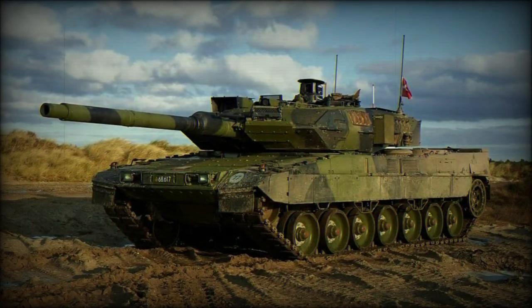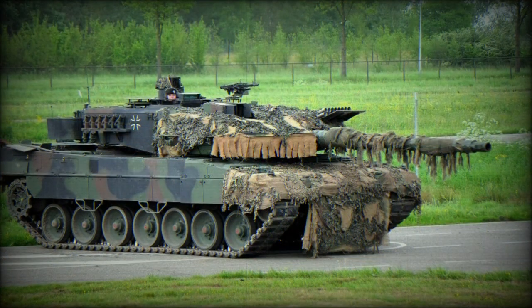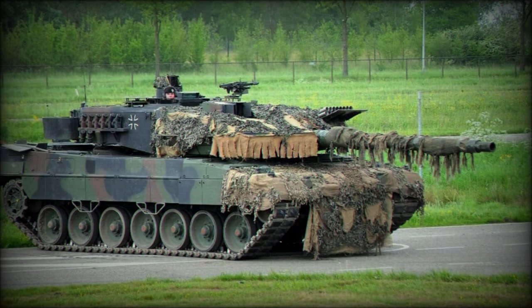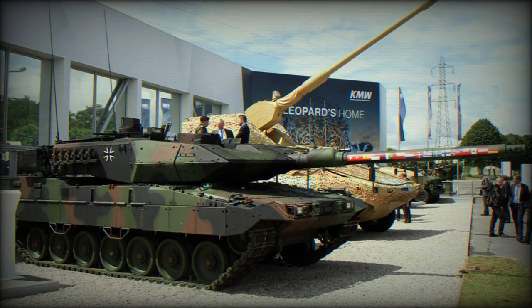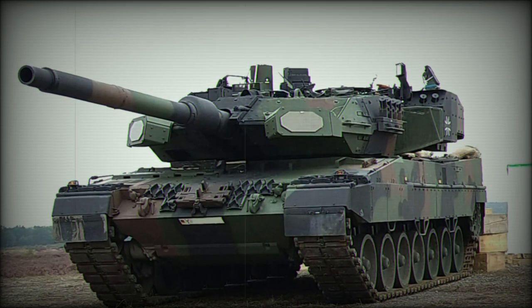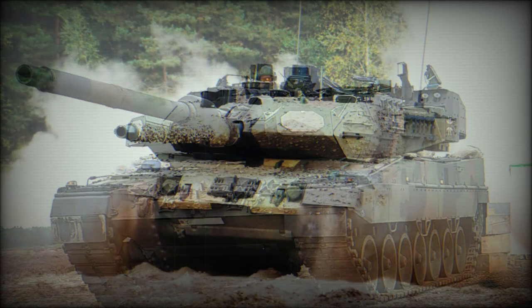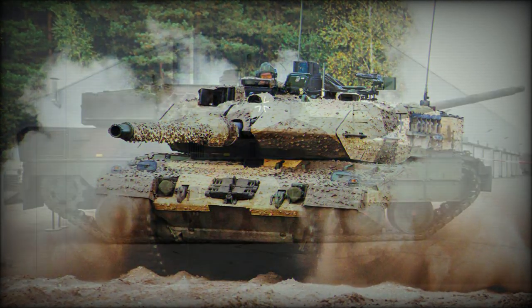Initially, only a company of 17 tanks will be upgraded to this standard for the NATO Very High Readiness Joint Task Force. Some sources report that in 2021, at least some of these new tanks were delivered to the German Army. Raphael expects procurement of additional Trophy systems from Germany. Older Leopard 2A4 tanks can be upgraded to a similar configuration, as all upgrades are modular.